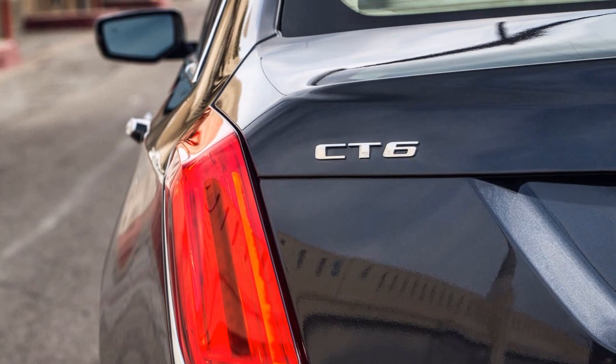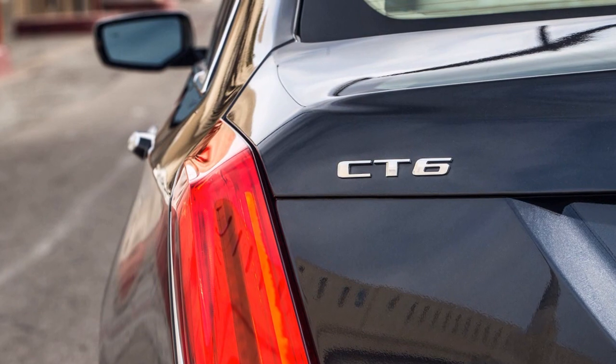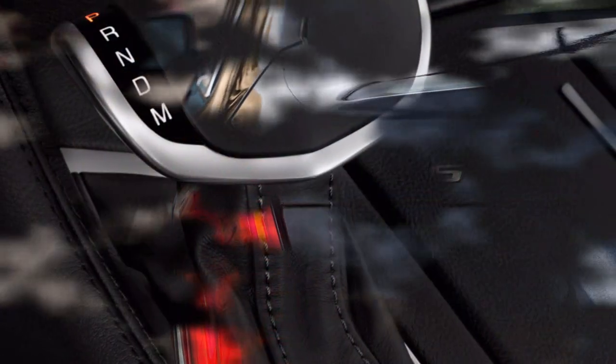While the CT6 has a grayed-out correction feature, the display shows a field three times as wide as the standard view through the vehicle's rear window.